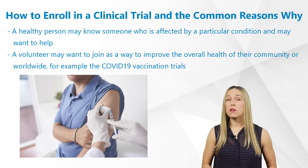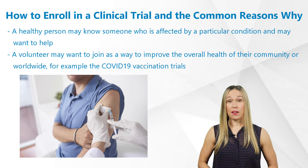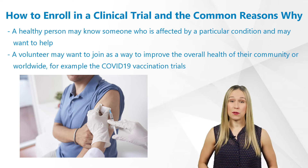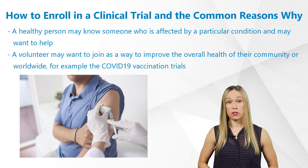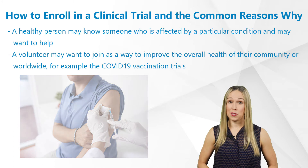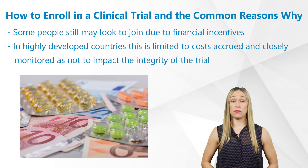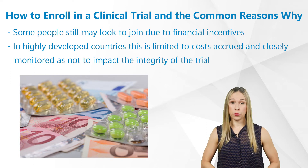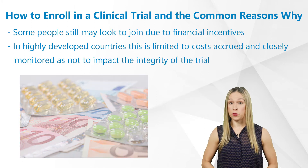A healthy person may know someone who is affected by a particular condition and may want to help. A volunteer may want to join as a way to improve the overall health of their community or worldwide — we have seen this in the case of healthy volunteers for the COVID-19 vaccination trials. Some people may also look to join due to financial incentives, but in highly developed countries, this is limited to costs accrued and closely monitored as not to impact the integrity of the trial.